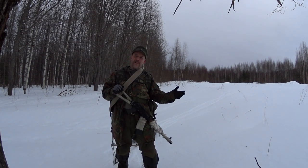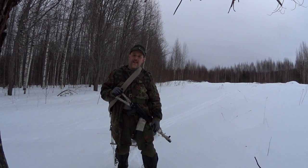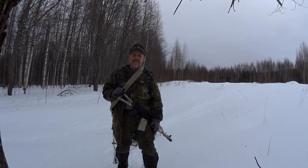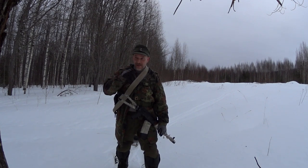Hello guys, hello and welcome to Survival Russia. We're heading up to the camp today on Honda skis this time. I've not been at the camp for a long time, so it's gonna be very interesting to see what it looks like.